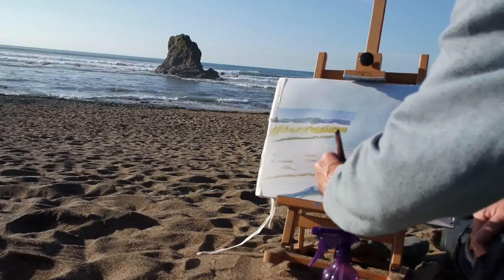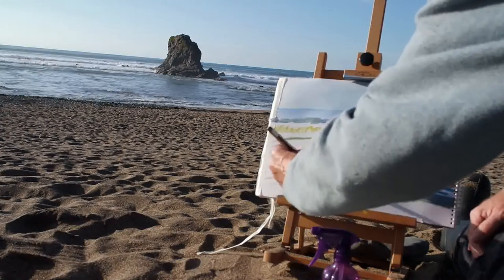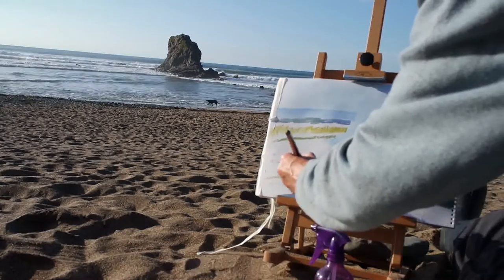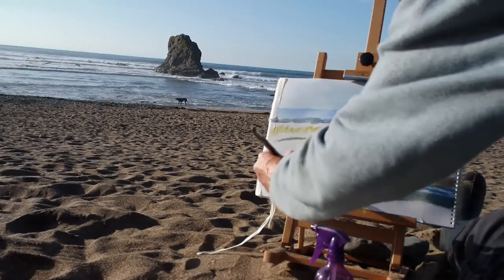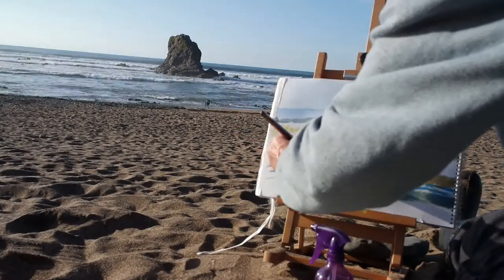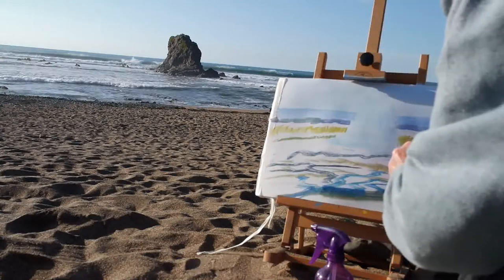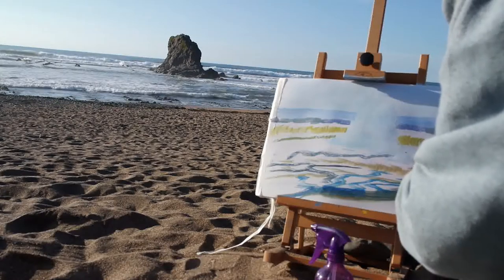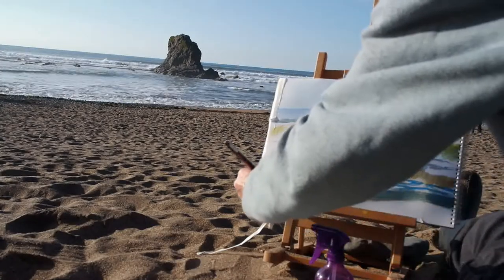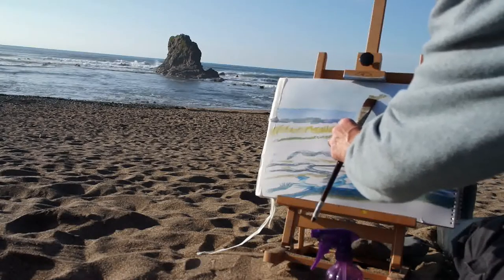I'm using the same brushes here that I would use for my acrylic painting — the synthetic brushes. The bristles are softer and more flexible than hog's hair brushes, but they're stiff enough that they're not very flimsy. They're a happy medium — essentially acrylic or watercolour brushes. For me these are the perfect balance between being able to put down smooth, thin washes and also work in a more impasto style if I'm working in acrylic. And they work really well for watercolour as well.